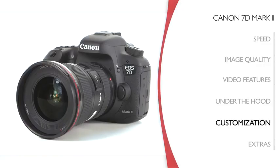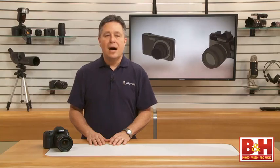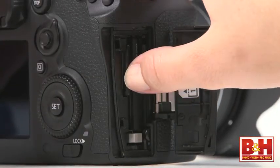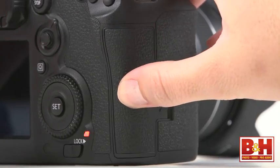The 7D Mark II lets you customize a surprising number of buttons and dials. The AF scenarios can be fine-tuned, the optical viewfinder can be customized to show what you want to see, and you can even have a level displayed at the top of the optical viewfinder. The camera can take compact flash or SD cards, and you can choose which is the primary card and which gets the overflow, program one for JPEG and the other for RAW, or set them both to capture the same info for a simultaneous backup.